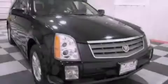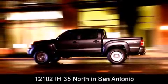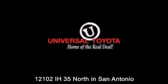Please call today to reserve this vehicle for a test drive. Universal Toyota is conveniently located at 12101 Interstate Highway 35 North in San Antonio. Contact us to find out about our specials or visit us at universaltoyota.com.